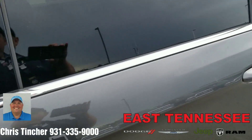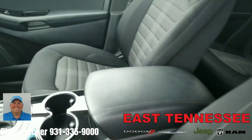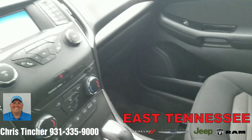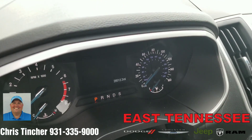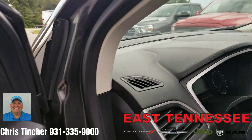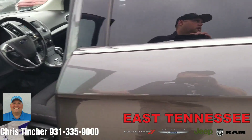We'll kind of take a look on the inside. Inside, we're going to find the cloth interior, power seat, automatic transmission, CD player, currently 28,512 miles. Power windows, power door locks of course. Really clean on the inside as well.